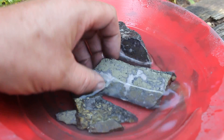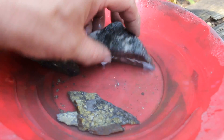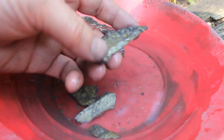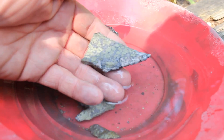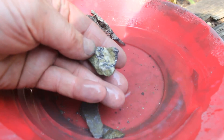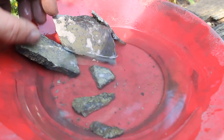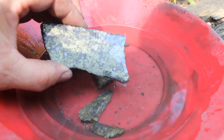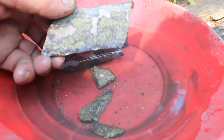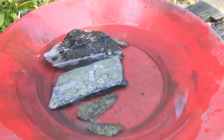Well, that was fun, but no matter how much you want it to be gold, it either is or it isn't — and this I'm confident isn't. But it made for some spectacular slices! We'll take some snaps and do it again with another rock soon.